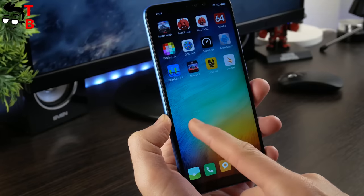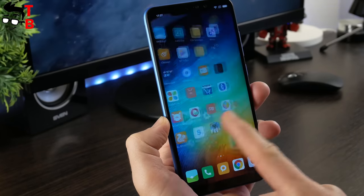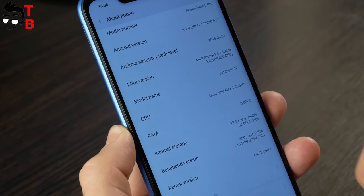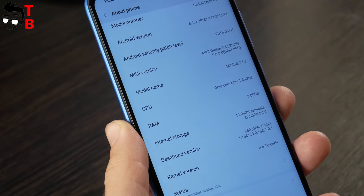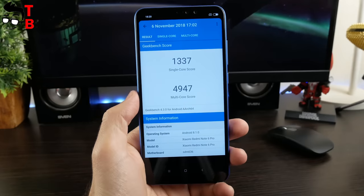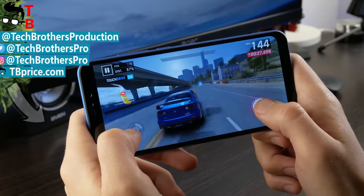So, that was the performance test of Xiaomi Redmi Note 6 Pro. I want to recall that this smartphone costs only $170. Although it is powered by last year's processor — Snapdragon 636 — it provides very good performance. The benchmark results are very good, and you can play any Android games, such as PUBG Mobile, Asphalt 9, and more.